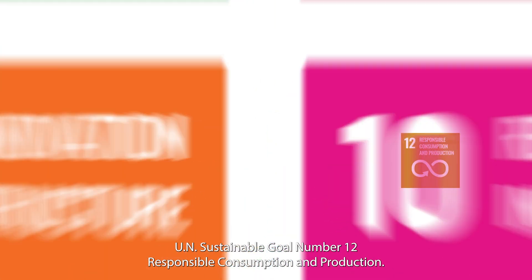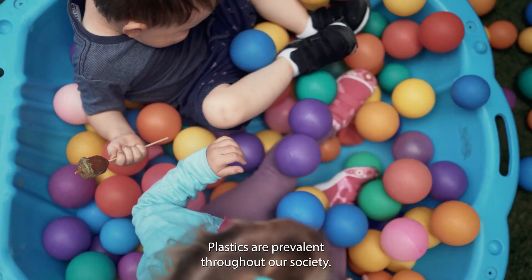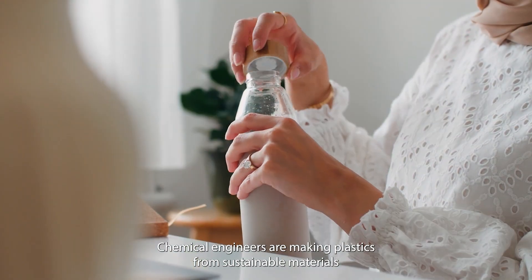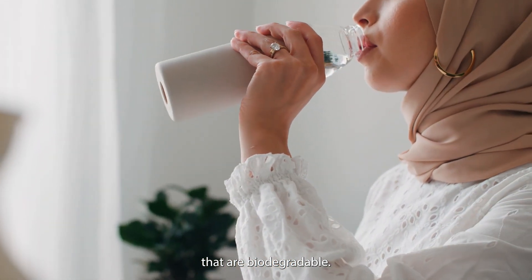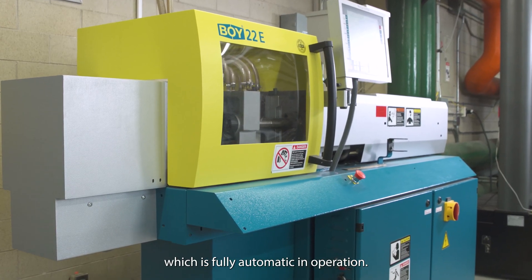UN Sustainable Development Goal Number 12: Responsible Consumption and Production. Plastics are prevalent throughout our society, and chemical engineers are making plastics from sustainable materials that are biodegradable. This is the injection molding machine, which is fully automatic in operation.